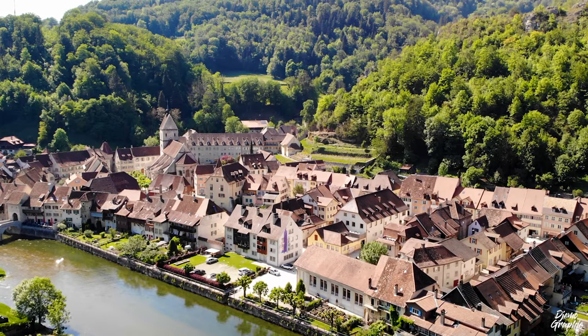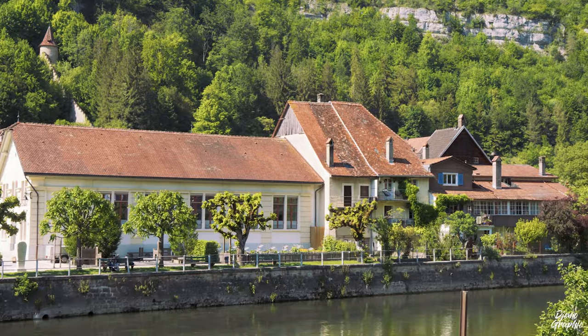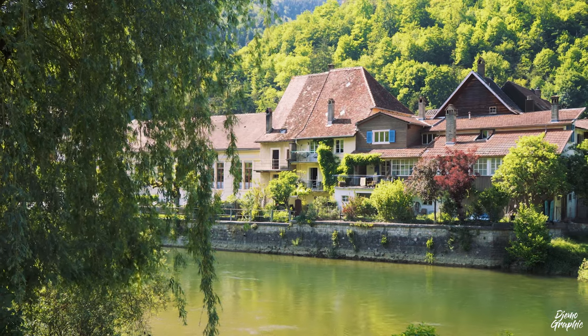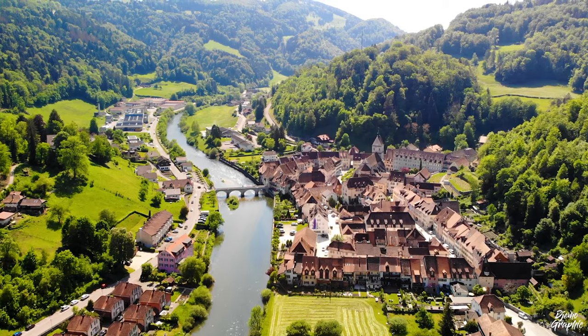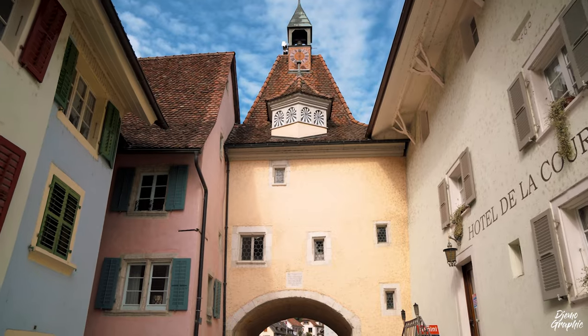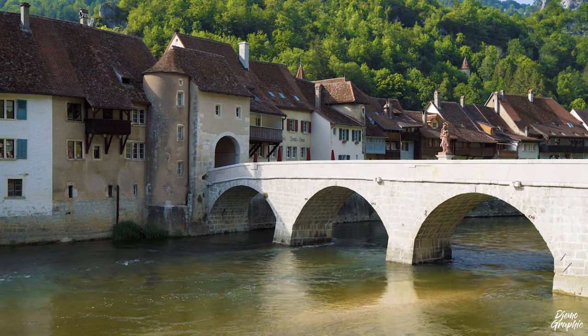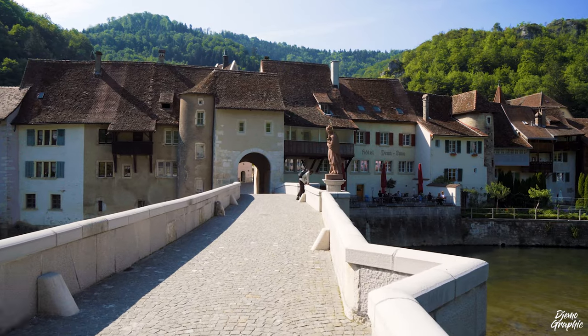Saint-Ursanne is a humble town with a small population of roughly 700 people. It lies by the river Doubs and reminds me a lot of the town of Belle from Beauty and the Beast. The town can be accessed from multiple points; however, I would say the best way to enter is by crossing this bridge.